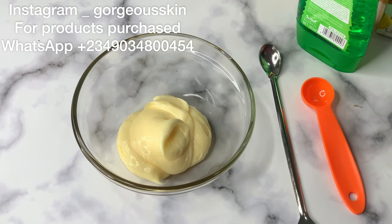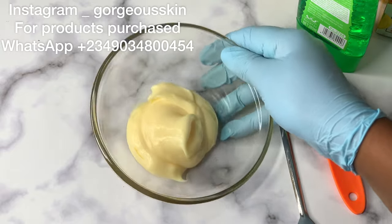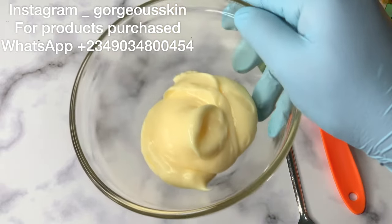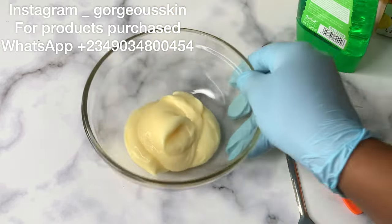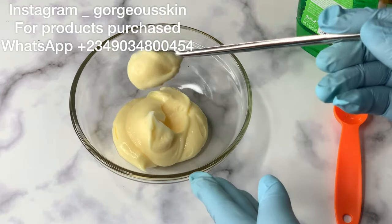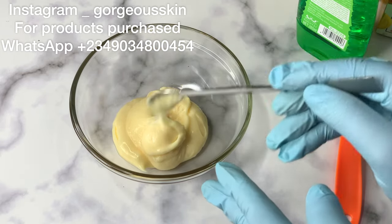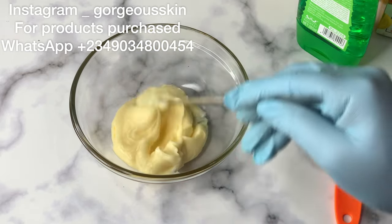Hello beautiful people, how are you guys doing today? I believe you guys are doing great. If this is your first time seeing my video, hi, my name is Ethyosa — you are welcome to my YouTube channel. In today's video we are going to be formulating a strong whitening face cream. In our previous video we formulated a strong whitening body lotion, so this is the face cream that can go alongside that body lotion.